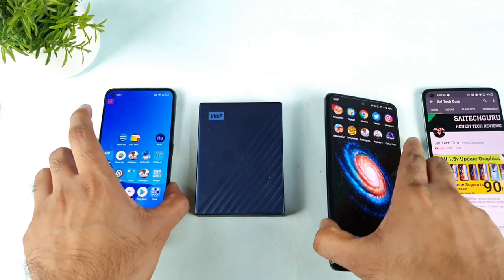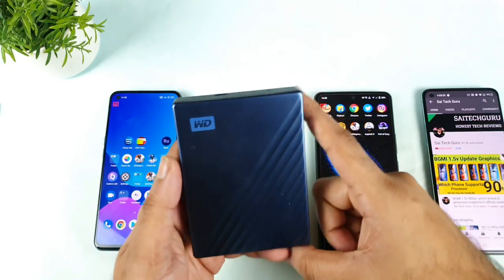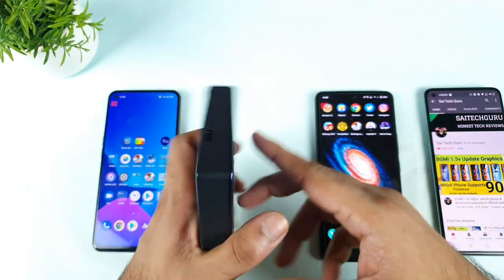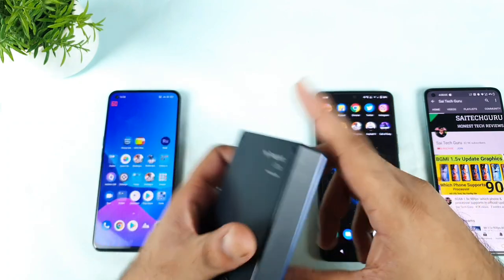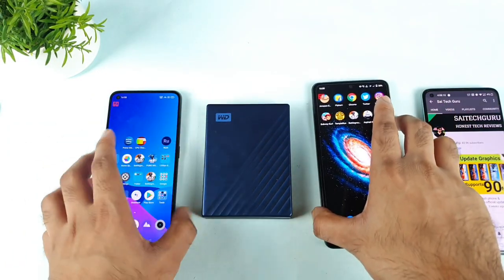This is a request from a few of my subscribers asking me to test the 5TB R-Disk. So this is the 5TB WD Elements R-Disk, a type-C to type-C R-Disk. Let's see whether this 5TB will be able to support in the Realme X1 Max and the iQOO 7 device or not.